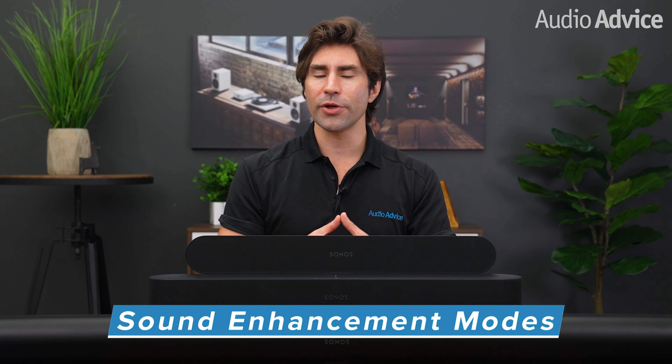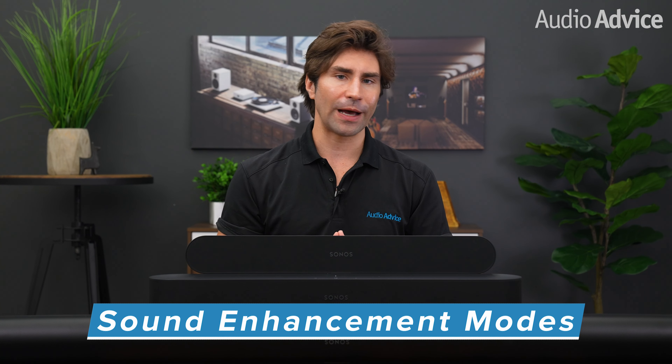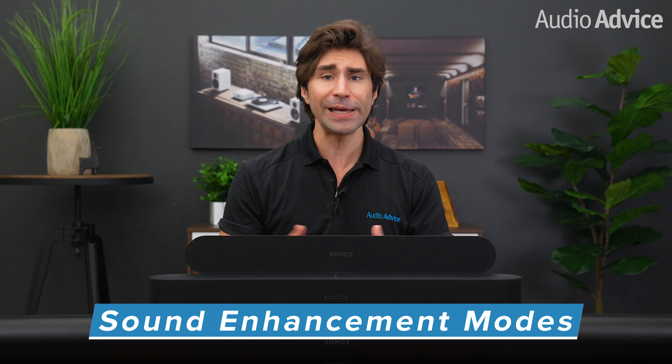TruePlay technology is a big reason all of their soundbars are such great performers. It requires an iOS device, but it's a one-time setup that allows you to simply walk around the room while test tones play and the app makes acoustic corrections — in most cases, this greatly improves the audio. All of the models also share Sonos' special sound enhancement modes, including speech enhancement, which makes dialogue a little easier to understand, and night mode, which is awesome for late-night movie watching, especially if you share walls with neighbors.